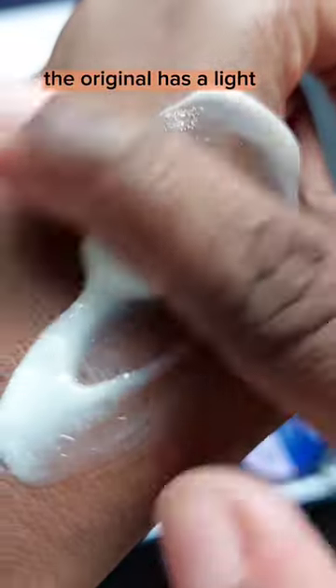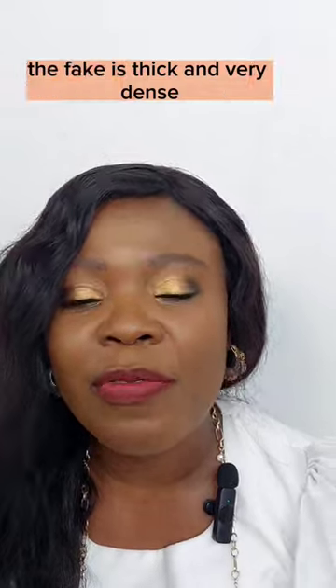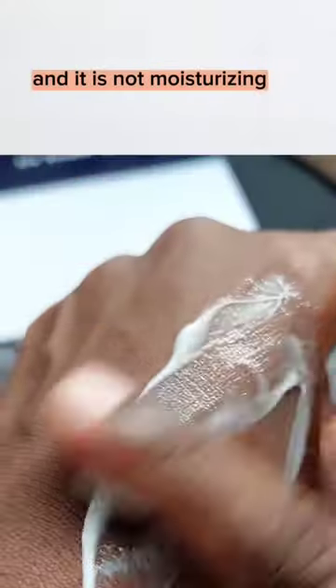The original has a light, almost gel cream texture — very moisturizing and absorbs readily into the skin. The fake is thick and very dense, and it is not moisturizing.